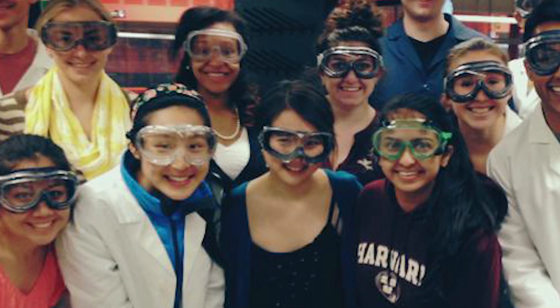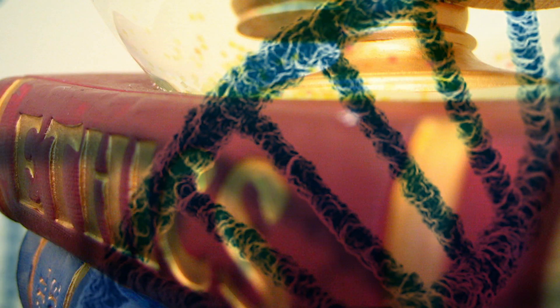My first genetics class hooked me and made me look for genetics laboratories to get a sense of what the wet lab was like. When I was studying genetics, what interested me most were the ethical issues that arise from modern genetic technology. So now my main interest is in genetics and ethics.